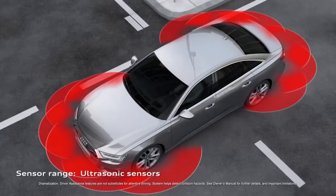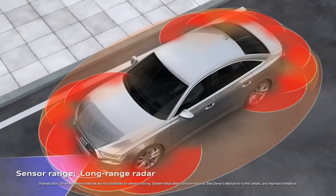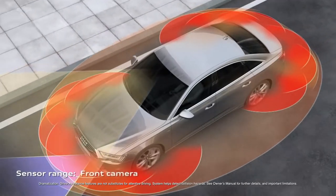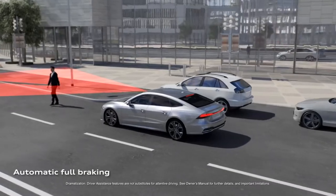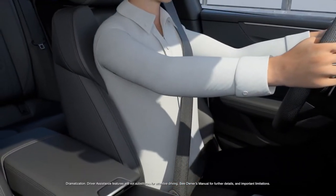The available Audi PreSense 360 safety system helps detect collision hazards all around the car and can initiate specific preventive measures ranging from a full brake application to seat adjustments and pre-tensioning of the safety belts.